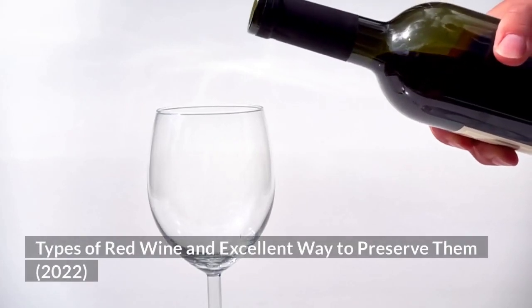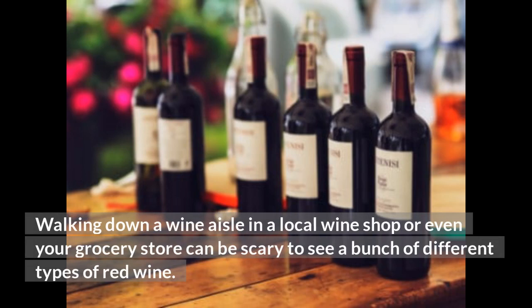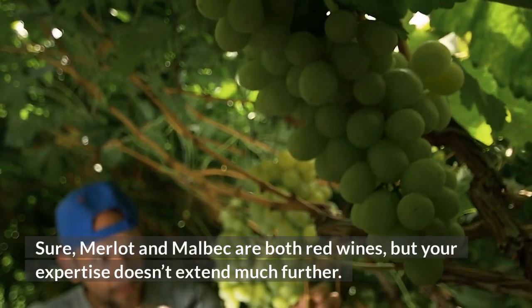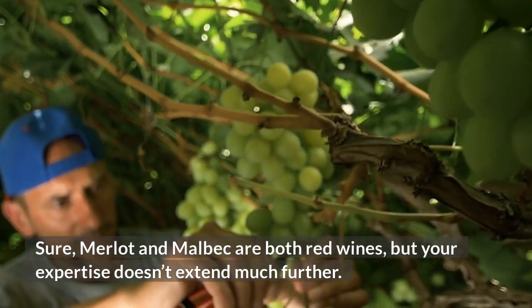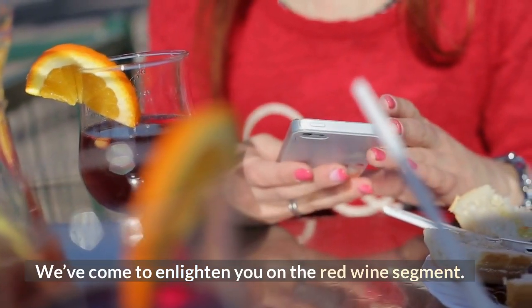Walking down a wine aisle in a local wine shop or even your grocery store can be scary when you see a bunch of different types of red wine. Merlot and Malbec are both red wines, but your expertise doesn't extend much further. Don't worry if this is the situation for you — we've come to enlighten you on the red wine segment.